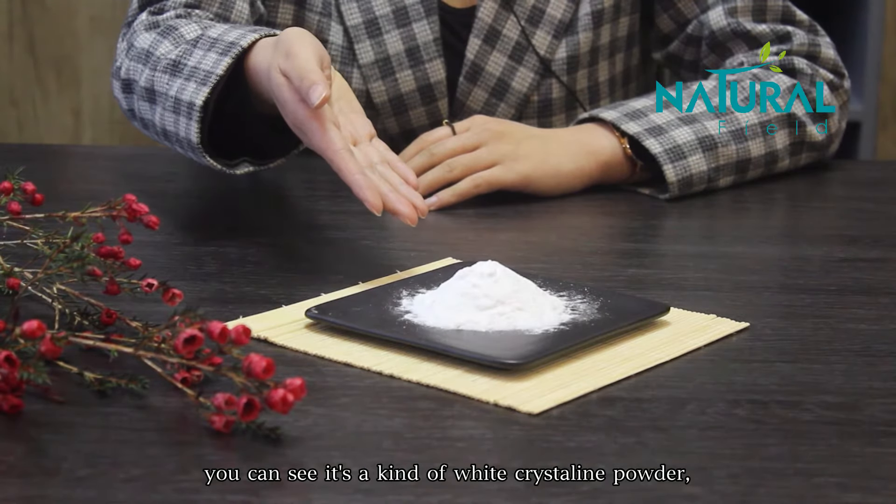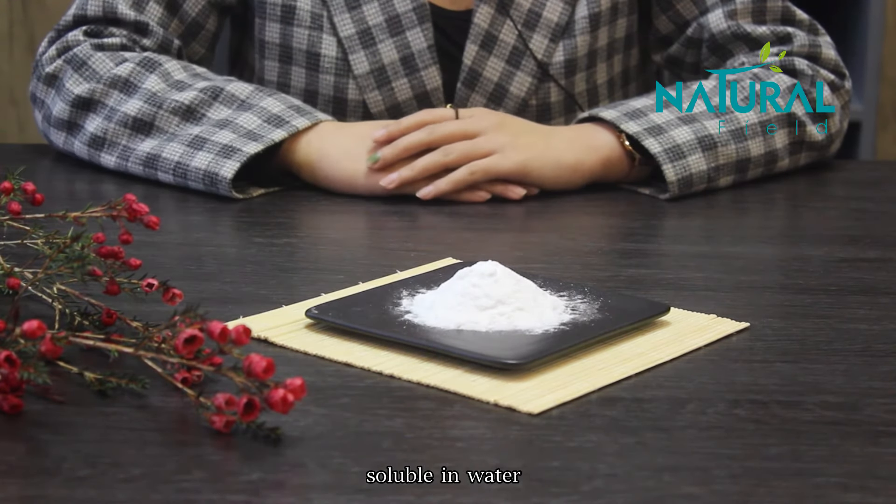This is Walter Lilly. Today I will show you Alpha Arbutin 99%. We also have Beta Arbutin and Dioxide Arbutin. You can see it's a kind of wet crystalline powder, soluble in water.